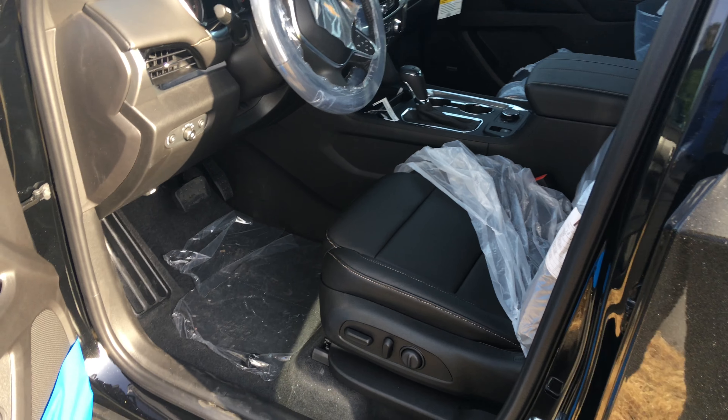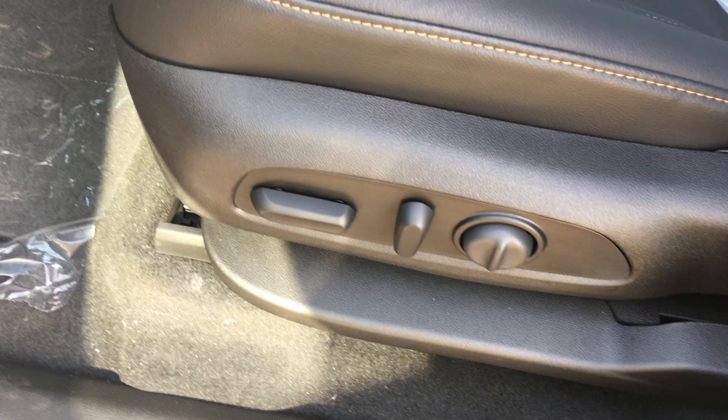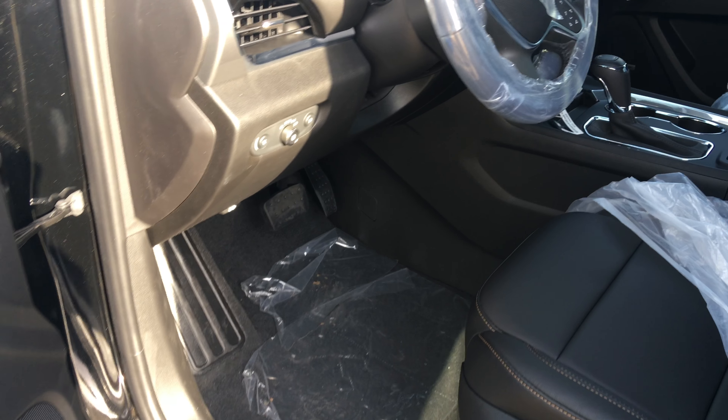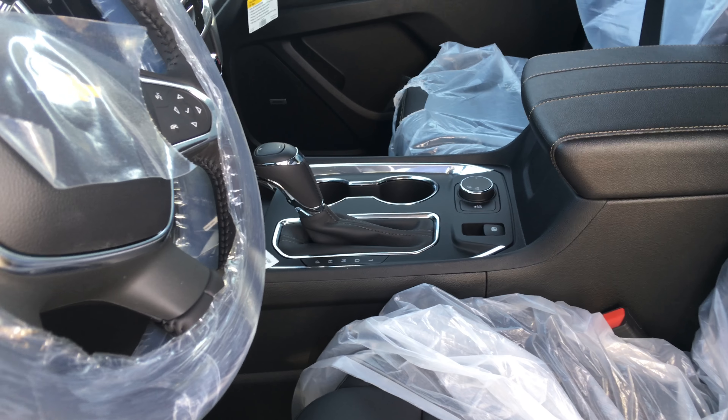On the inside you have a ten-way power seat and a power liftgate from the back. This vehicle has not been serviced yet — it just got here in our lot, but I know it's the perfect one for you.